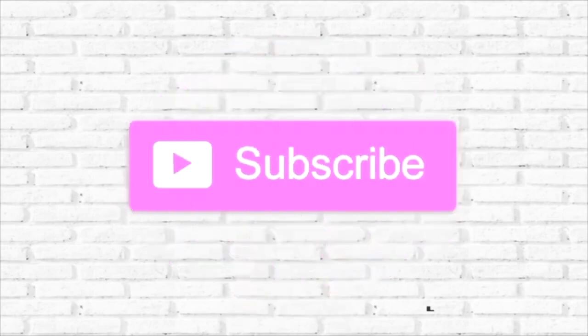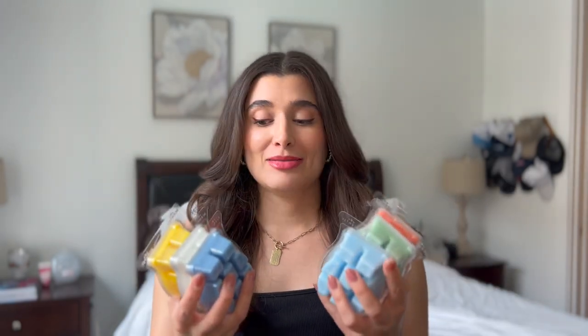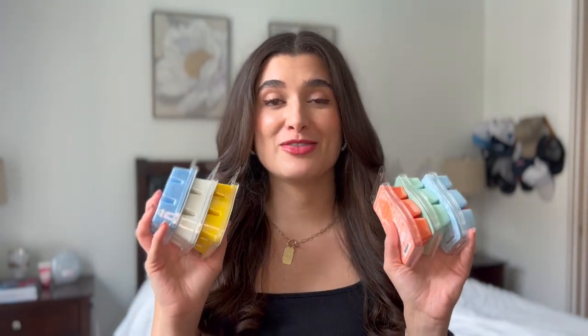Hello guys, and welcome back to my channel. Today's video is going to be a Scentsy haul. It's pretty short, but I'm going to give you some first impressions on all the bars that I got because they're all very new to me. I also got a warmer and I'll show you what that looks like plugged in — I got a new one for my office. Let's start off with the six bars that I bought. These are all new scents I've never tried before, so these will be first sniff impressions.